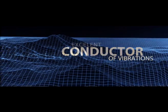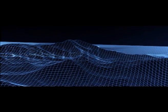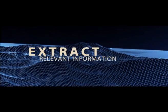The ground, similar to a spider's web, is a conductor of vibrations. The challenge is to extract the relevant information from all the noise.